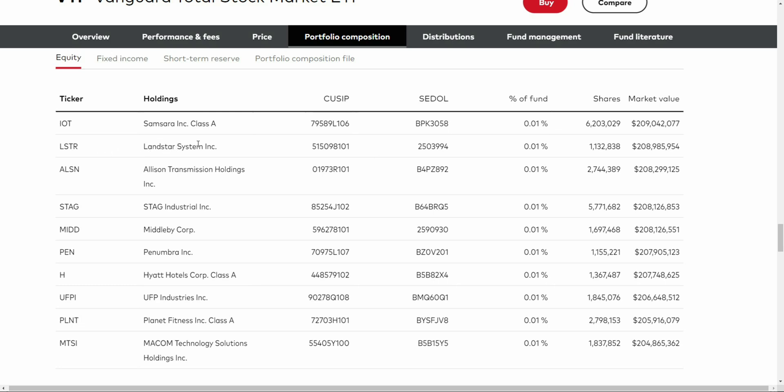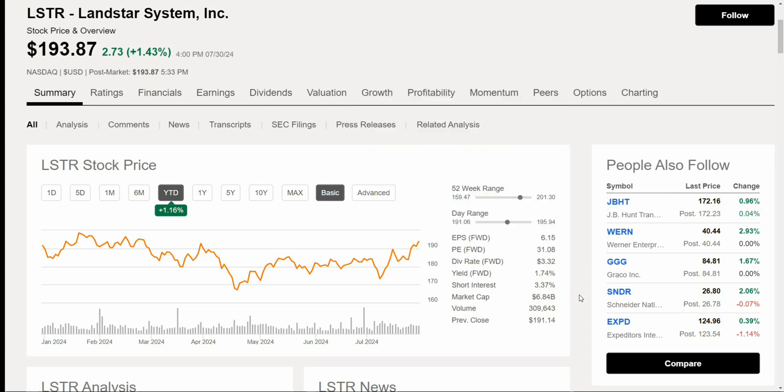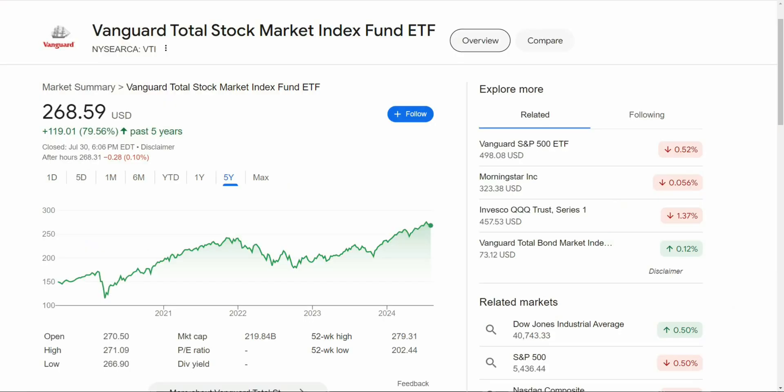For example, you have Landstar Systems, a company with a market cap of around $7 billion — a lot smaller than something like Microsoft, Apple, or Google. All of these companies are pretty much mid and small caps at this point, but they're all in there to construct a diversified portfolio across the U.S. economy. Over the past five years, VTI has gone up around 80%, definitely outperforming VT, which tracks the global market, simply because the U.S. economy has been doing so much better than other markets.